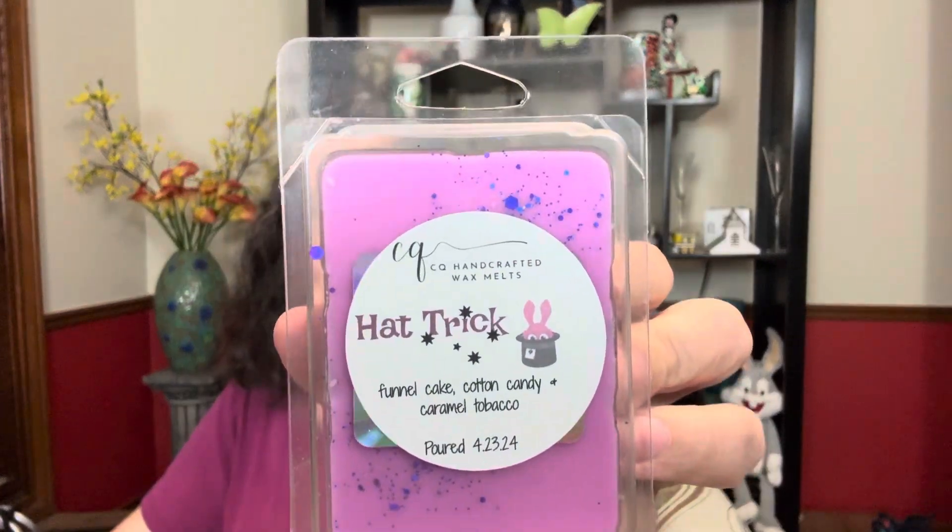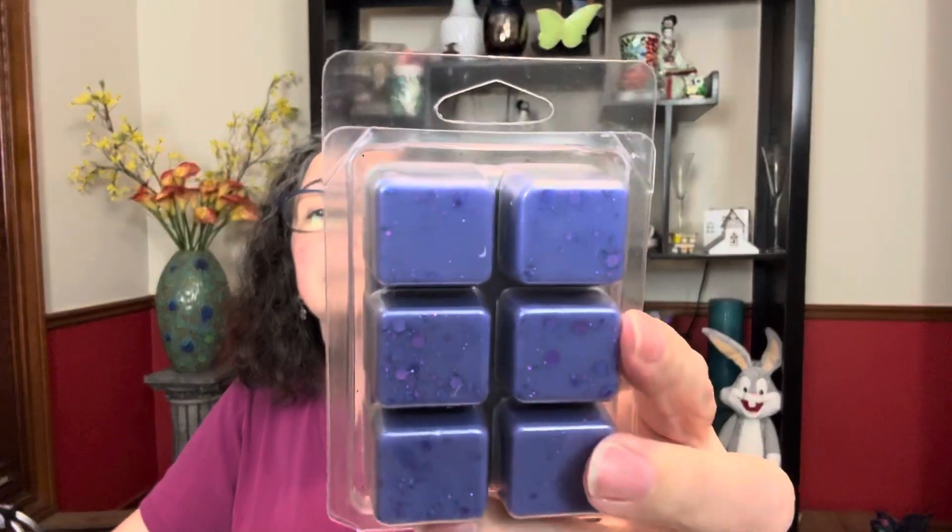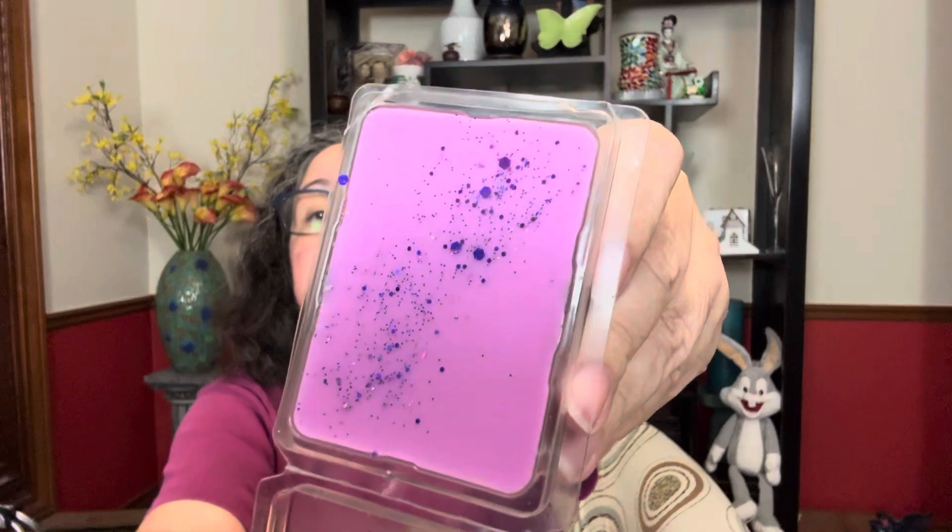Next one is Hat Trick: funnel cake, cotton candy, and caramel tobacco, poured April 2024. It looks like almost a hot pink on one side, but on the back it's like purple — a little dual layer — and some glitter. I almost expect not to smell it as well because funnel cake and cotton candy are notoriously something I don't smell very well. I was hoping the caramel tobacco would carry it for me. I hope I don't get glitter on my nose!